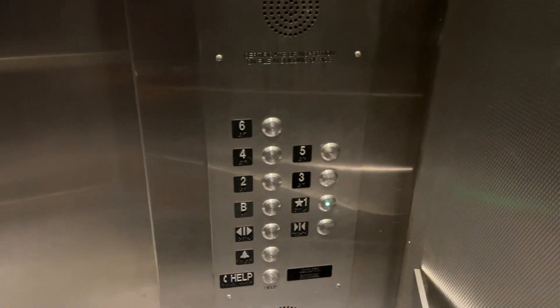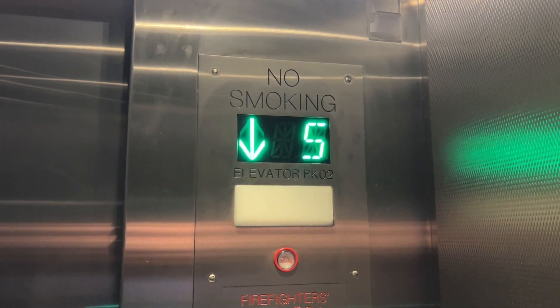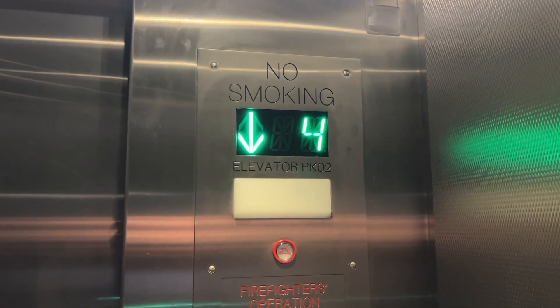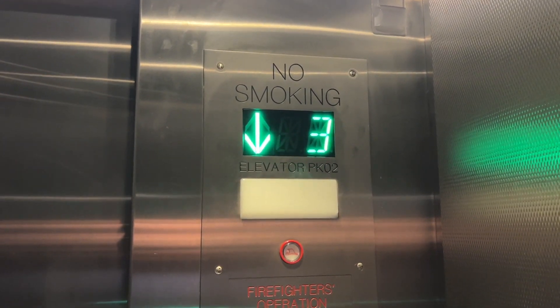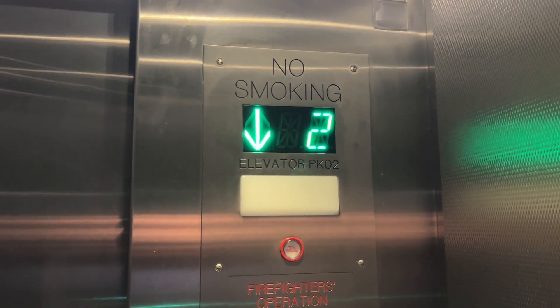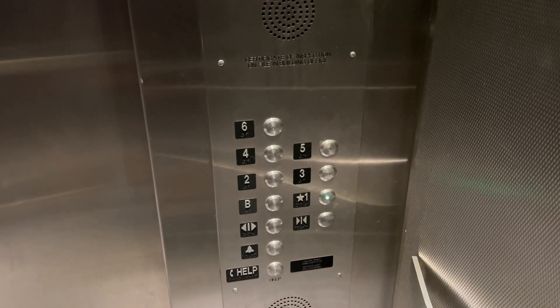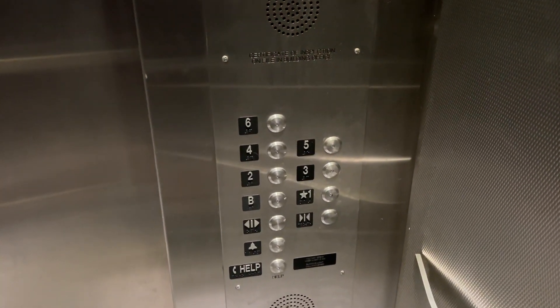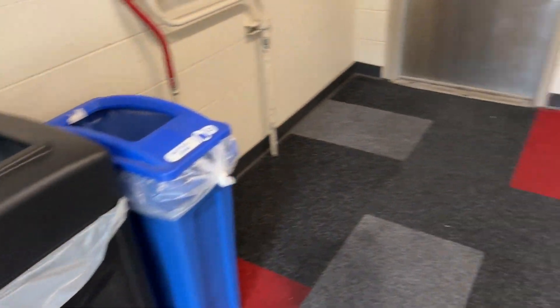Sixth floor. Let's get a great cab view here. These aren't anything exciting — pretty bland cabs, nothing special. It's just a basic Murphy modernization. It's what you're just going to find on IUPUI a lot.